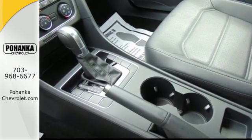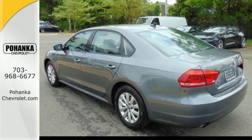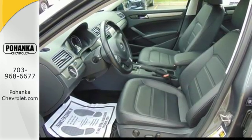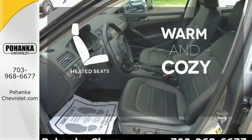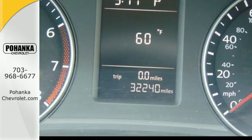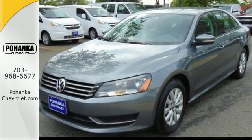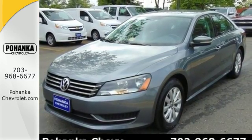Features include steering wheel audio controls, keyless entry, Bluetooth, and an intelligent crash response system. Wrap yourself in the comfort of heated seats. This Passat offers the luxury and performance of more expensive European midsize cars, but at an affordable price.